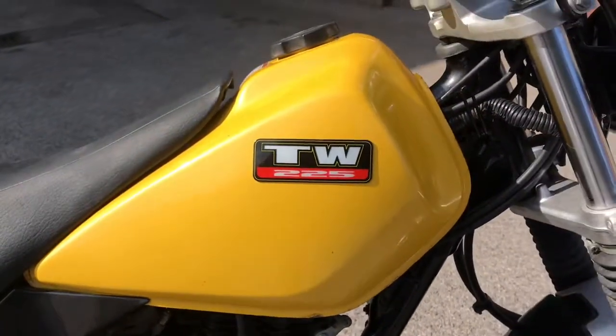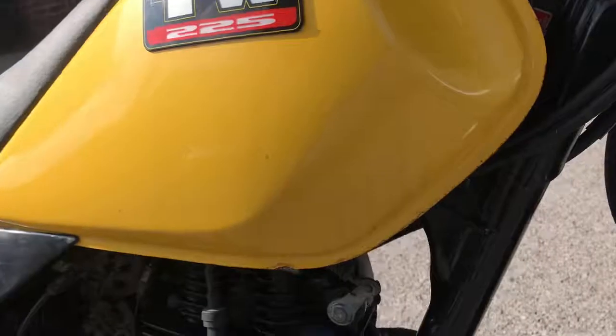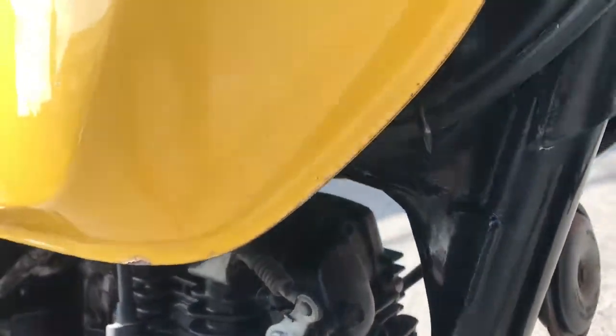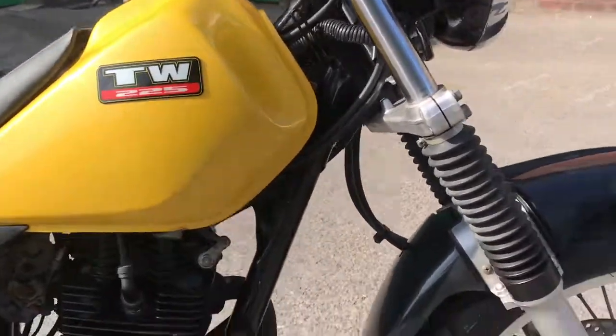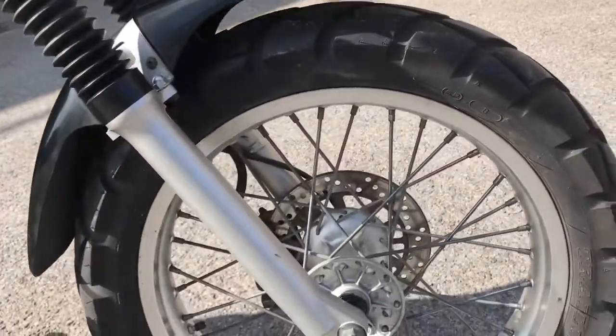The yellow tank is really nice in most places, with just a little bit of corrosion around the front edge. Apart from that, the colour really pings — no fading there at all.